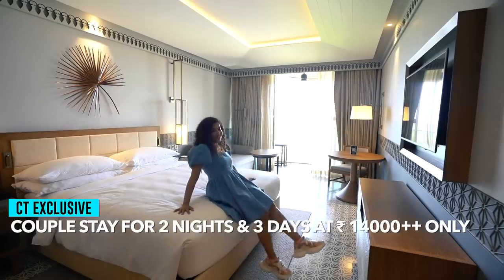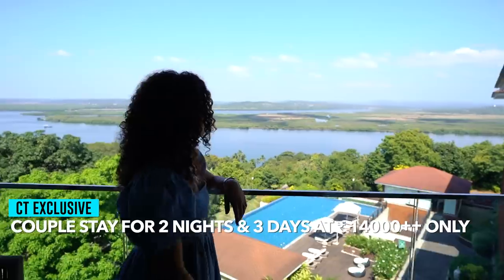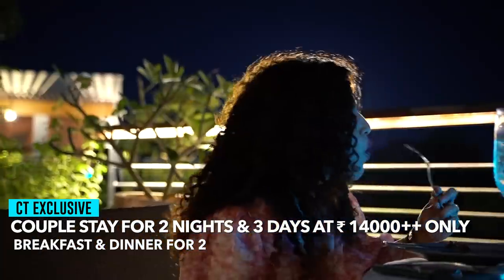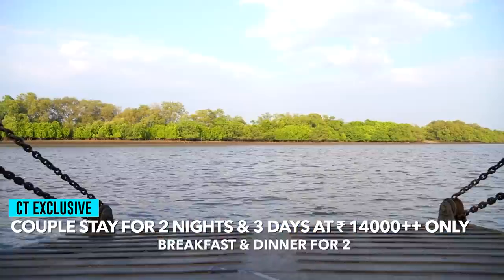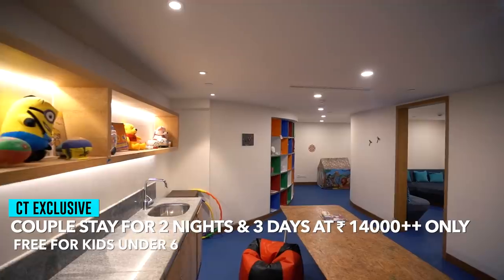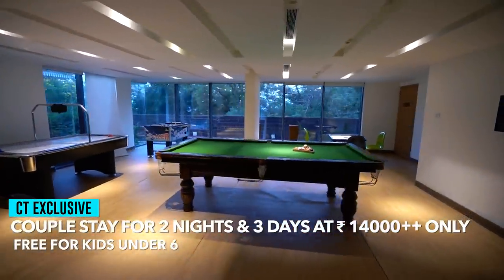A couple can stay here for two nights and three days at a Curly Tales exclusive price starting at Rs 14,000, which includes complimentary breakfast and dinner for two days and an excursion to Diwaar Island. If your kids are below 6 years of age, they too can enjoy all the services mentioned above free of cost.